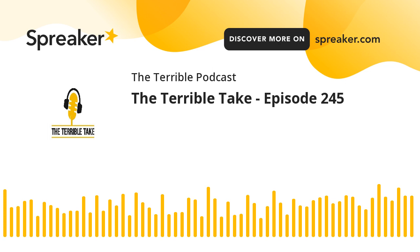Be sure to follow us at steelersdepot.com and check out episodes of The Terrible Take every day at 5 p.m. Eastern Time. And check out The Terrible Podcast with myself and Alex Cazora every Monday, Wednesday, and Friday.